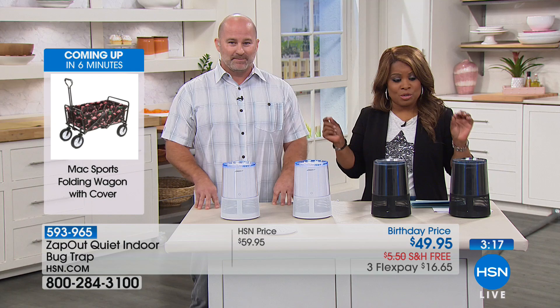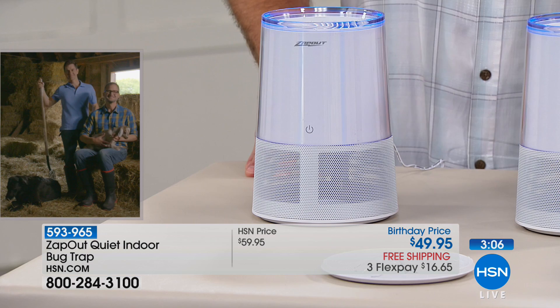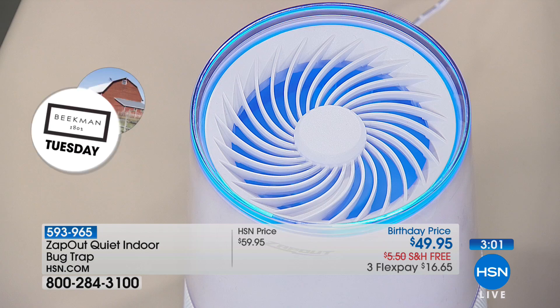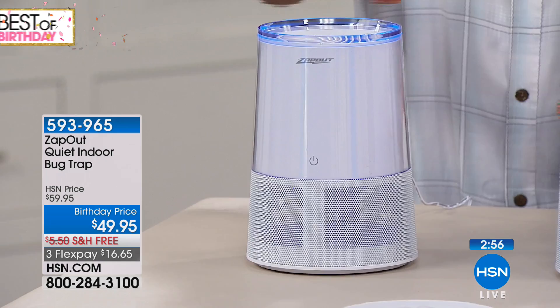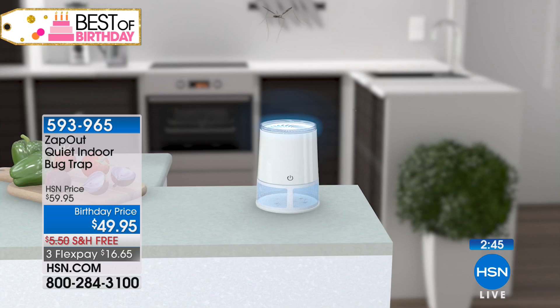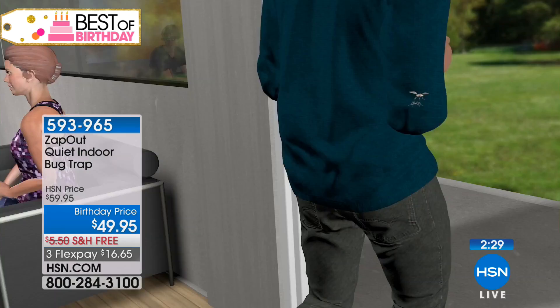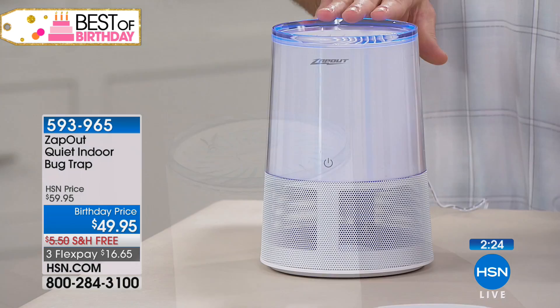The cool thing about this is it doesn't look like a trap — it looks like a modern Bluetooth speaker. There is a cord to plug into an outlet, but it's a very nice sleek design that fits in with your décor. It doesn't have an industrial look. Right now four are running and it's super quiet — you can't even hear the fan. You'll get up to 600 square feet of zone protection against mosquitoes, black flies, fruit flies, and any type of insect that enters your home.